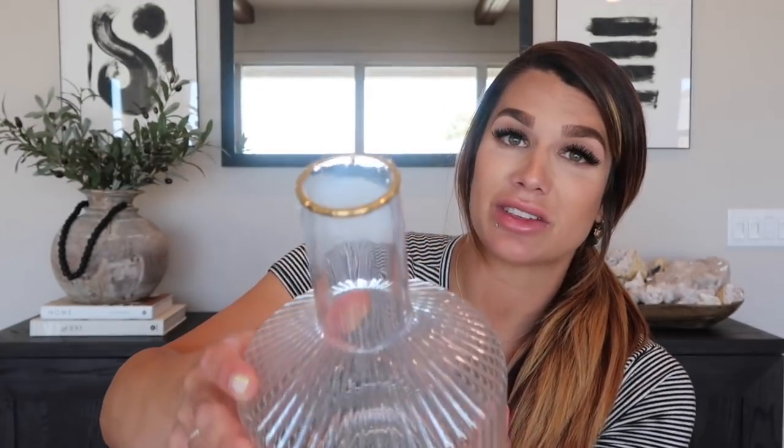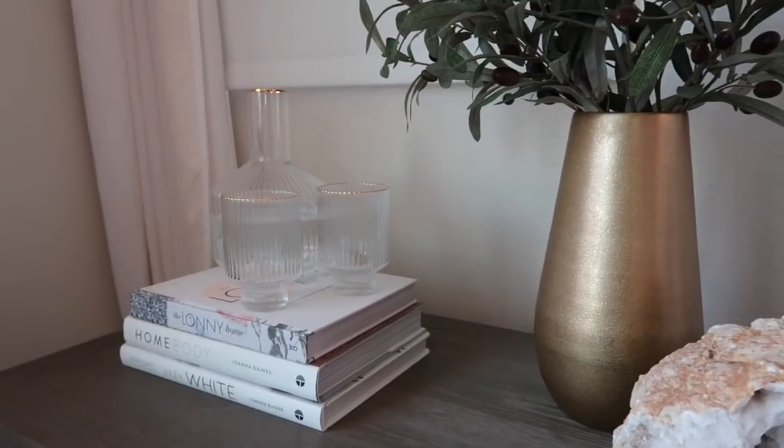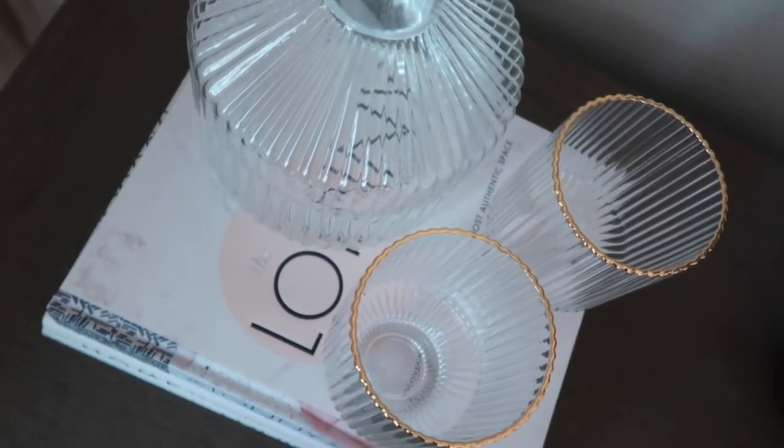The next item is my favorite out of everything — it is so beautiful. It's a watercraft carafe and it comes with two glasses, currently on sale for $44.95. I love the fluting glass design, and on the top it has a gold rim. The glasses match: they're fluted with a little pedestal bottom and a gold rim. For $44 you're getting the carafe and two glasses — I just thought it was stunning when I found it. These were my favorite find of this entire Amazon haul.